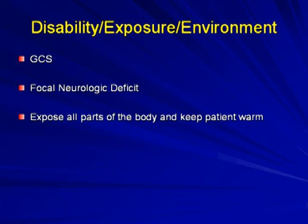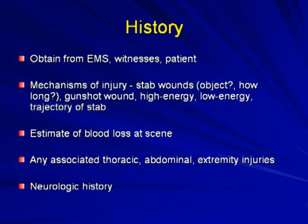For disability and exposure, quickly evaluate GCS and look for focal neurologic deficits, as the spinal cord traverses all zones of the neck. Expose all parts of the body — a patient stabbed in the neck is likely also stabbed elsewhere, including the back. Obtain mechanism of injury from EMS, witnesses, or the patient: what object was used, how long was the knife, was it a high- or low-energy gunshot? Estimate blood loss and evaluate for associated thoracic, abdominal, and extremity injury.